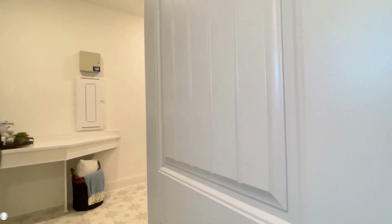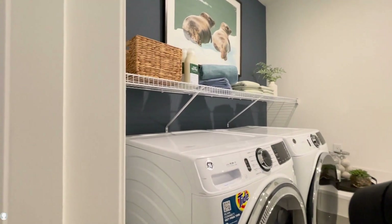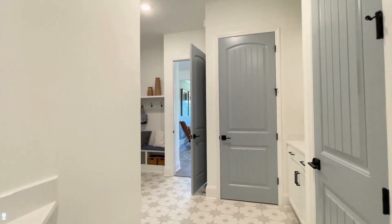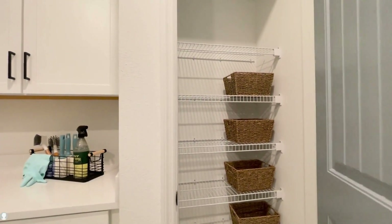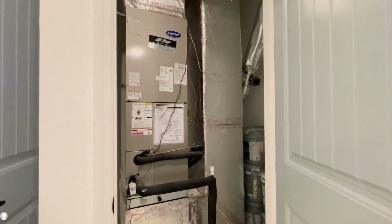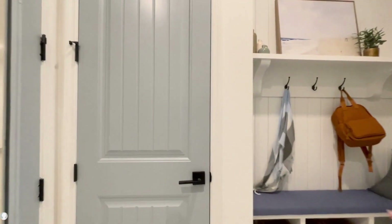Another really incredible element to this home is this utility room. Here we have laundry with a folding area. All of your Wi-Fi and security connectivity is here. You have ample storage with built-in cabinets and quartz countertops, plus two storage closets. And then as you move through, you find a drop zone — a bench to put your shoes on, or storage for backpacks and lunch boxes, and all the things you don't want cluttering up this beautiful home.